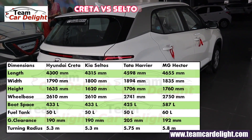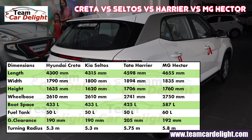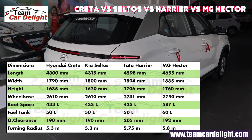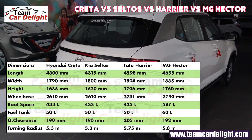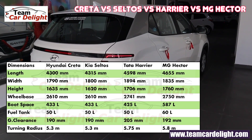Now for the complete technical specification comparison. The boot space is 433 liters, fuel tank capacity is 50 liters, ground clearance is 190 mm, and the turning radius is 5.3 meters.